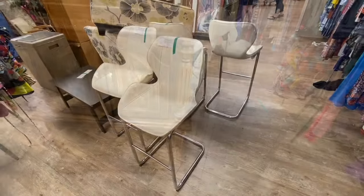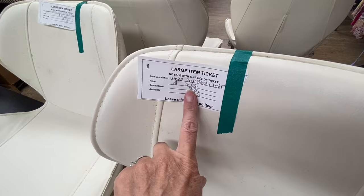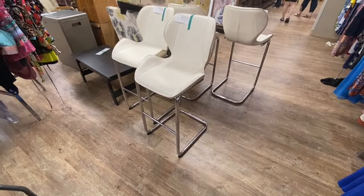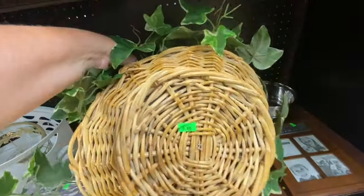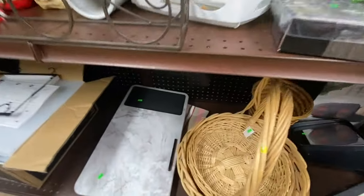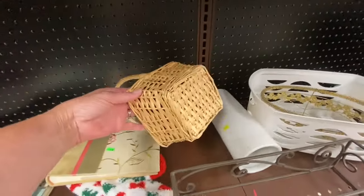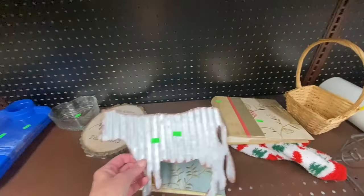These white bar stools are kind of neat — they're asking $15 a piece for these. Y'all know I love baskets. I have a basket addiction, so I'm always looking at the baskets. I don't need any more baskets, I really don't, but I love to look at the baskets. Baskets are so versatile — you can use them for planters, for storage. Oh, look at this cow — somebody will buy this because there's a lot of people out there that like farmhouse-style decor.